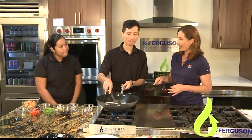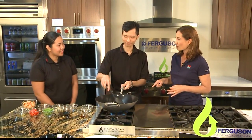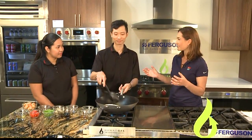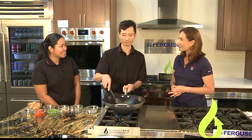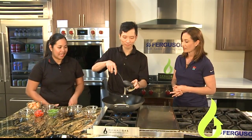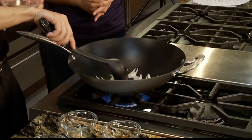Do you guys cook with gas at the kitchen? Yes. Do you find that it cooks better? Do you like cooking with gas? Yes, we like cooking with gas. And right now he's going to put the ginger garlic, and we also have the crushed chili pepper.